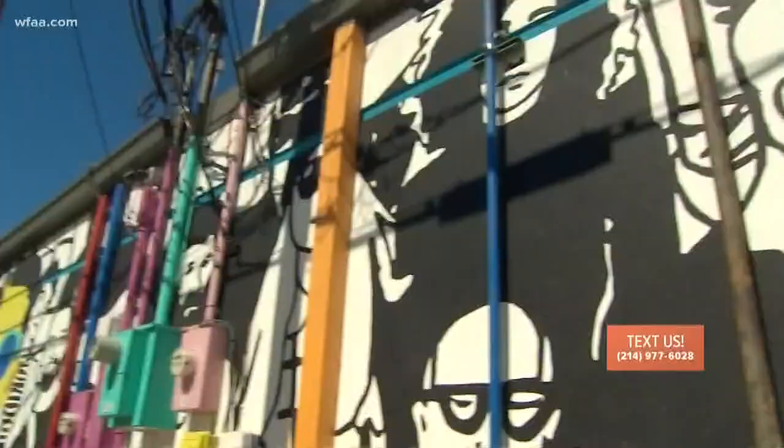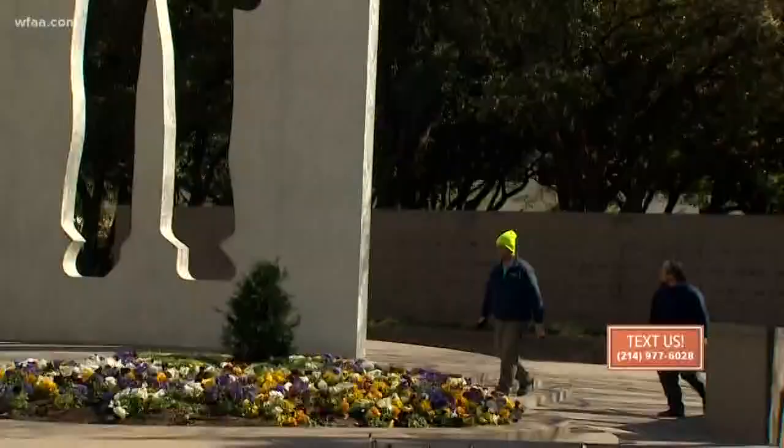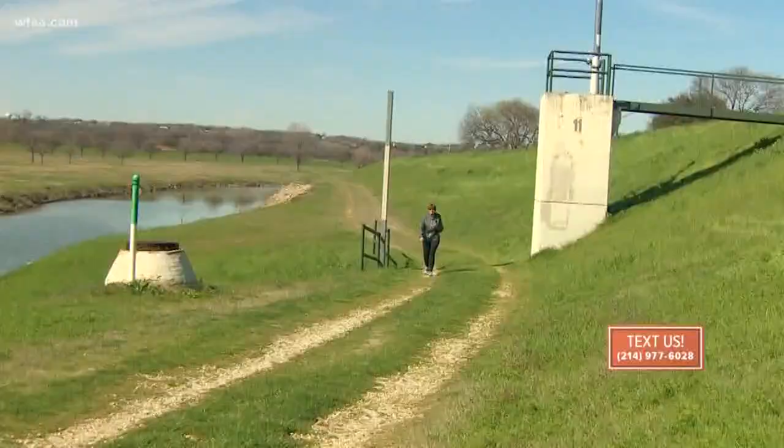Cowtown loves its public art, from vibrant painted walls to show-stopping sculptures displayed in our parks. Everywhere you look, you see art in Fort Worth, and pretty soon those signature sites will grace the city's crown jewel, the Trinity Trails.